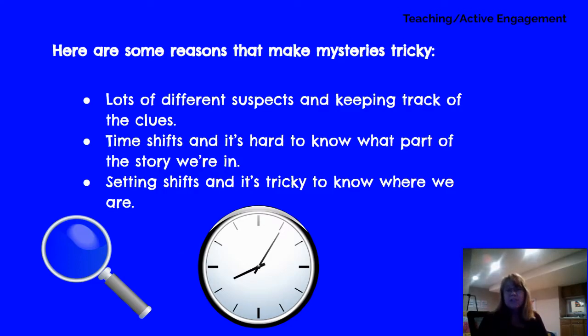Time can shift — it's hard to know what part of the story we're in. You have stories where they go forward and backwards, and this one hasn't really done that yet, but we've had stories that do. The setting can shift and it's tricky to know where you are. We've had our characters go from school to Noelle's house and then back to school.